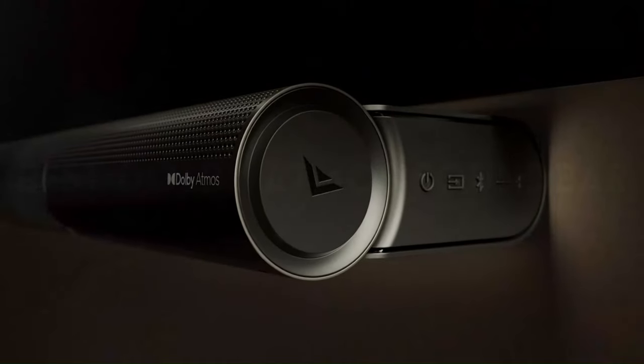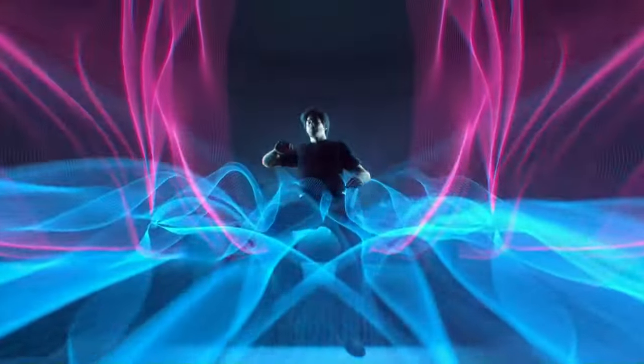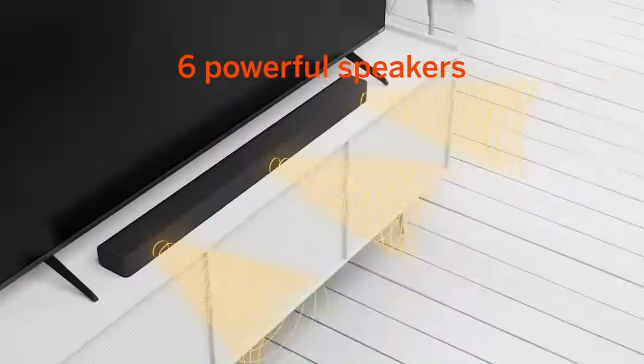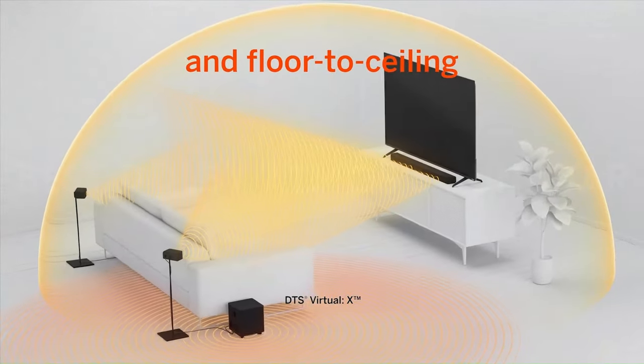Dolby Atmos is an object-based surround sound format that supports height channels, which means sound can come from above your head. It results in an even more immersive listening experience since, depending on your home theater setup, you can hear sounds coming from all directions.